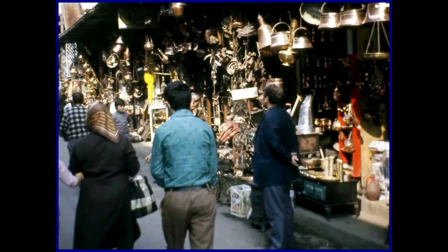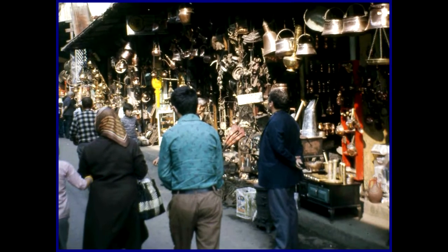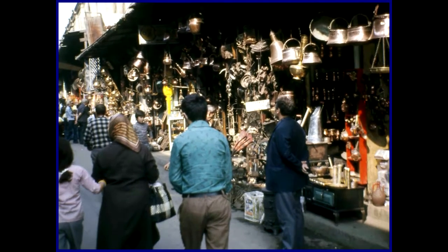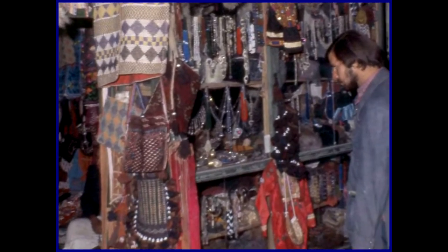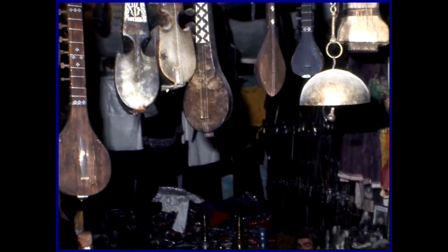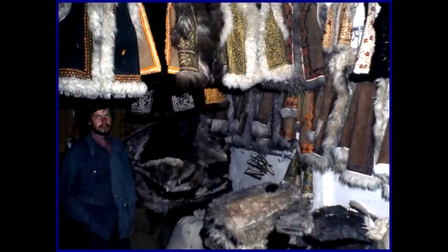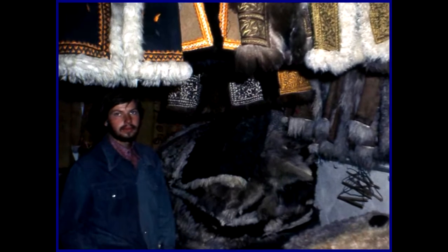We arrive at markets in Kabul — very interesting in the range of produce. Here are musical instruments and old Afghani guns. This is my friend Paul Machuk from Edmonton, Alberta, Canada.